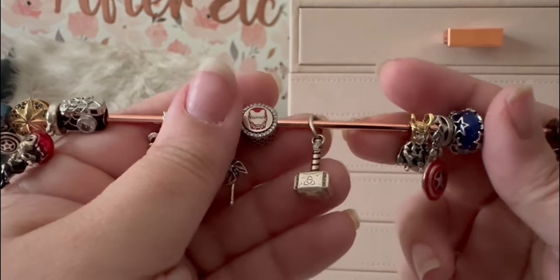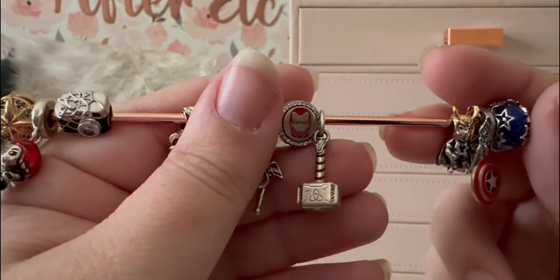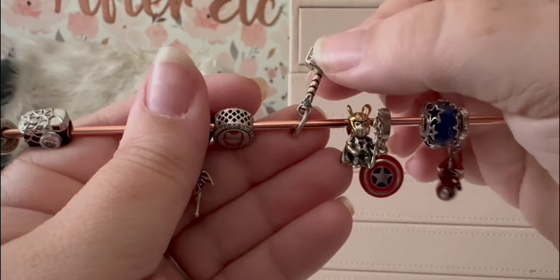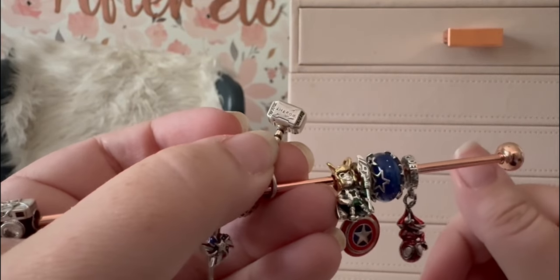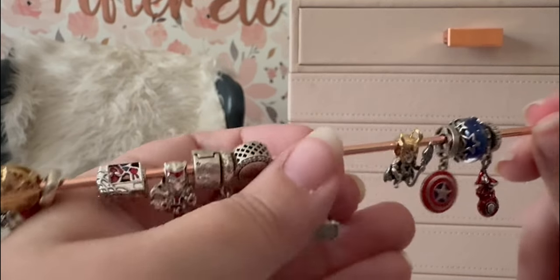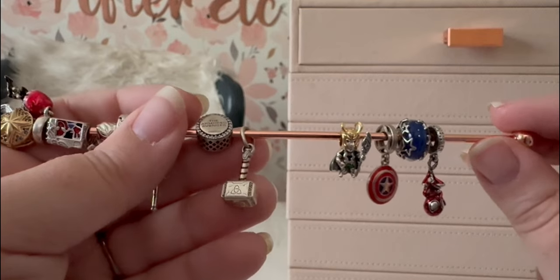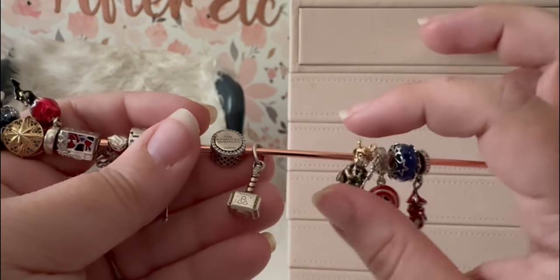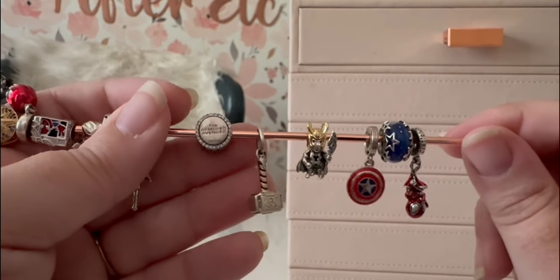Speaking of Thor, I have his hammer — Mjolnir — which I love. All of the details, it even has the little brown wrap around the handle. It is a dainty kind of charm, but I love these symbol charms. It's not Thor the character the way Loki is iconic, but you know exactly what it is. Hopefully they will eventually do a Thor character charm.